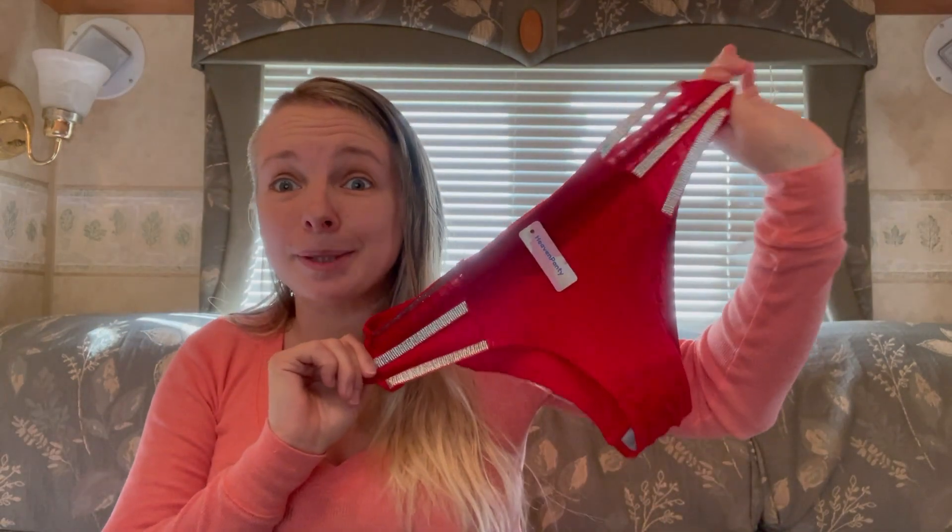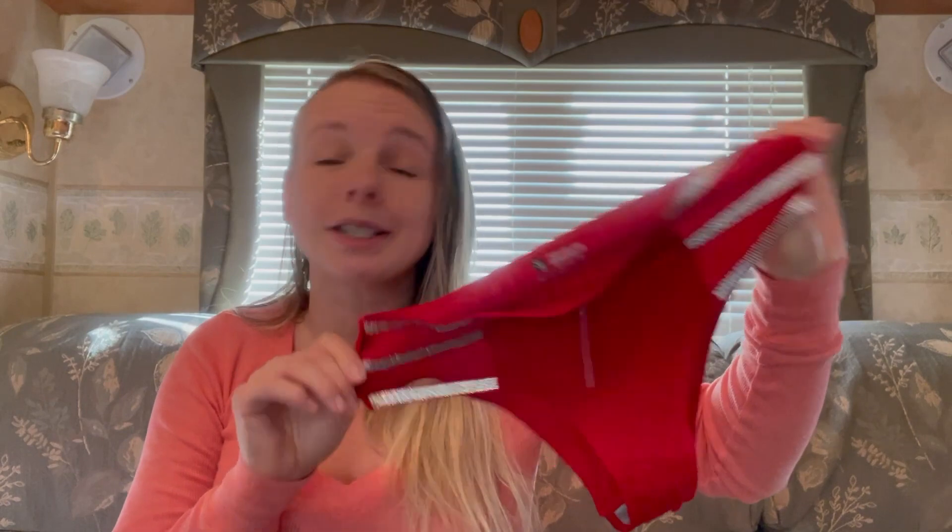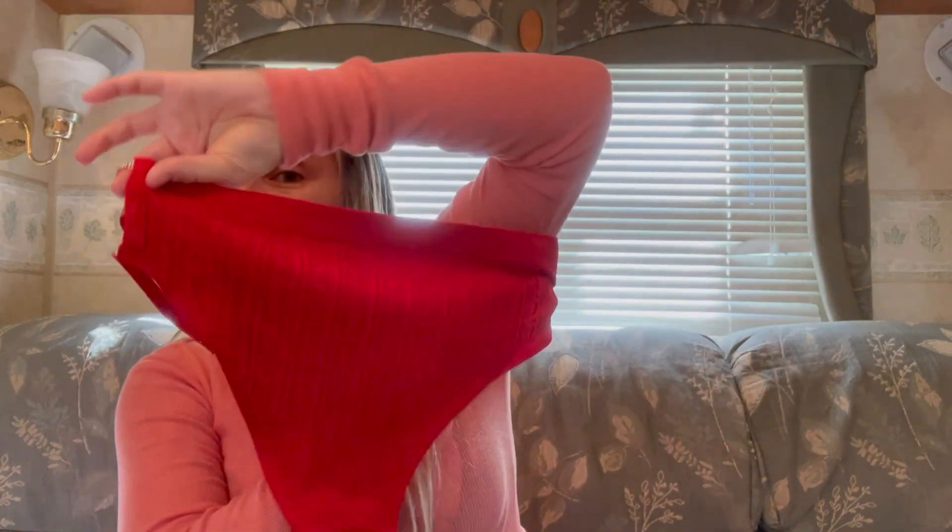So what do you guys think of this pair? I'm pretty sure this is going to be my new Heaven Panty favorite so far. If you're signed up for the subscription, what pair did you get this month? Now that's November — I am so excited to see what December brings. Are they going to give me another Christmasy, wintery type pair? I really hope they do.